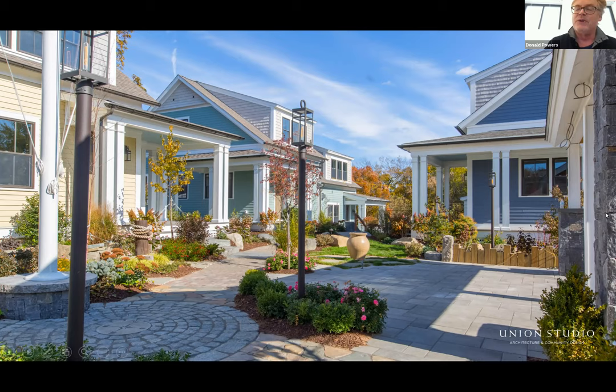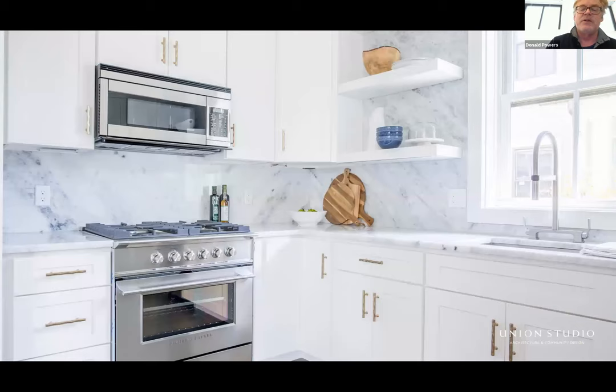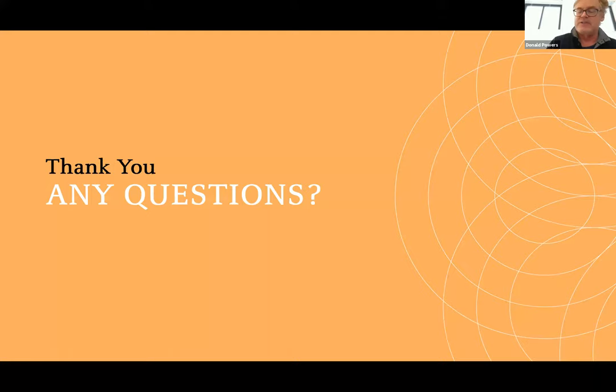He did a decent job with the architecture after the first two months of us threatening to walk off the job every other day because he wouldn't build according to our drawings. The end result — the interiors are all his and his mother's doing. I think they're exciting in a way I wouldn't do, but they work for his market. That's my show and tell for you guys.